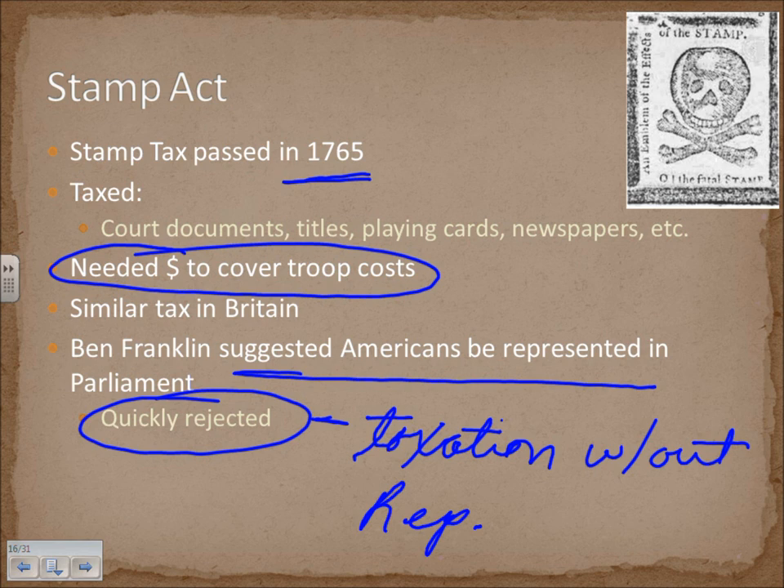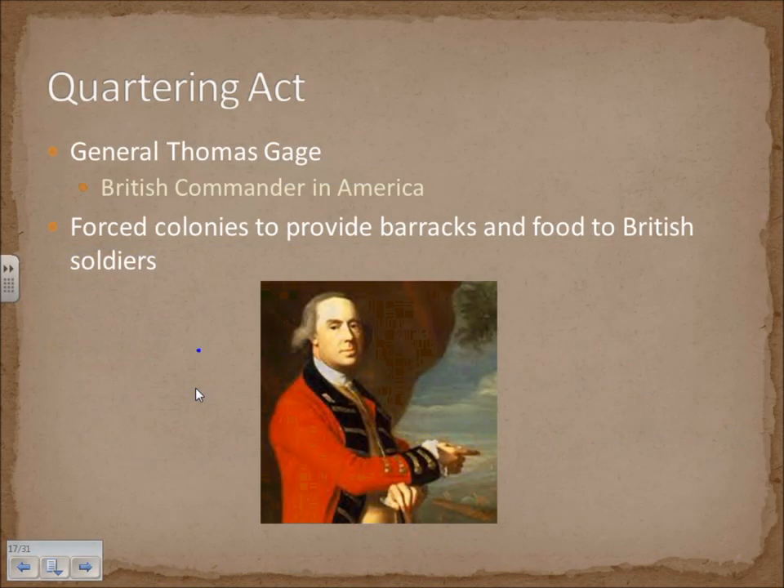Americans are individualists — they want representation in Parliament, they want to be able to dictate terms and fight for their own future. They just feel it's appropriate to be represented. Another policy that Britain implemented to cover the cost of troops was the Quartering Act. General Thomas Gage, the British commander in America, forced colonies to provide barracks and food to British soldiers, which could mean putting soldiers in your own house and having to feed them.